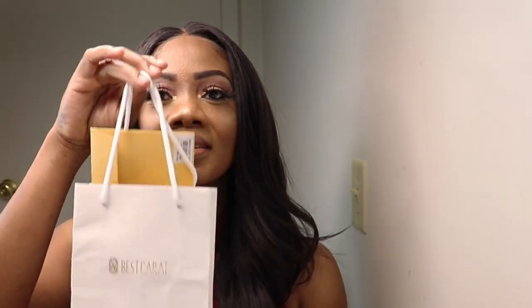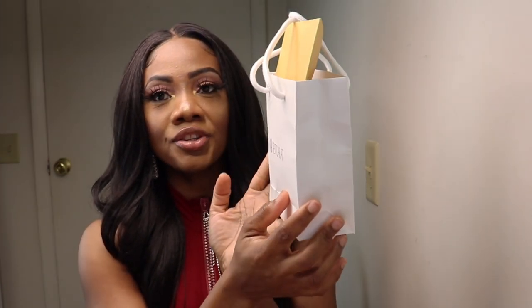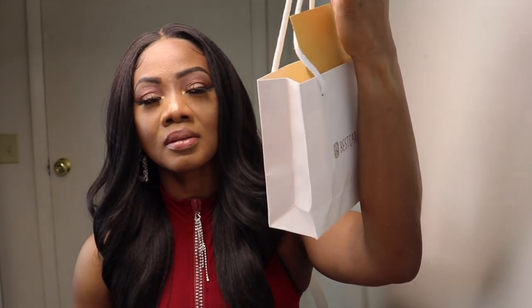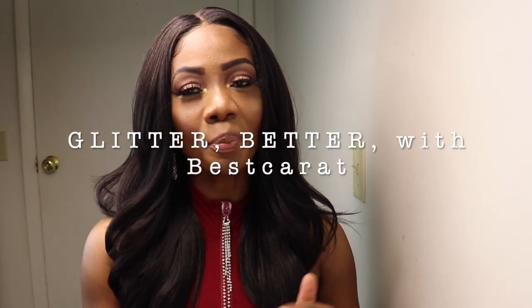Today I have a review from a jewelry company by the name of Best Carrots. This is the packaging — it came in a small box, so this is why the bag is like this. Best Carrots' slogan is 'Glitter Better, Best Carrots.'